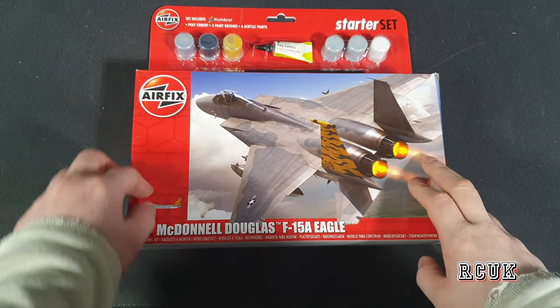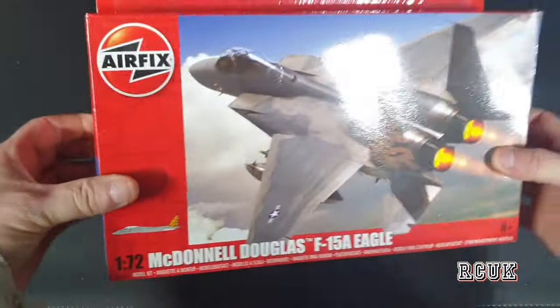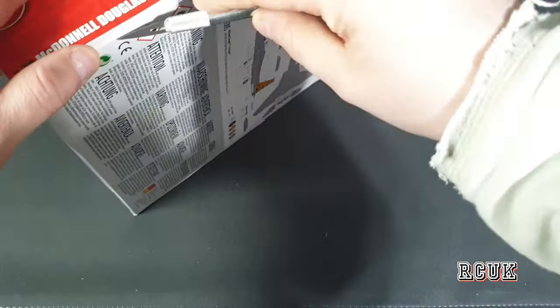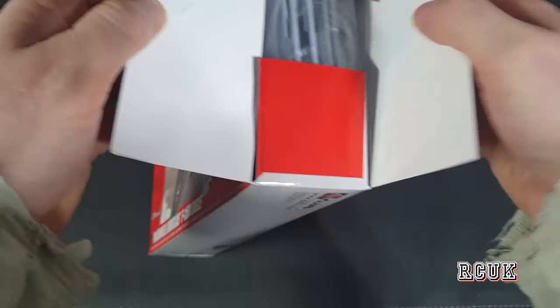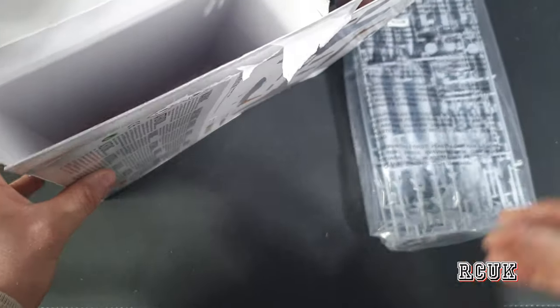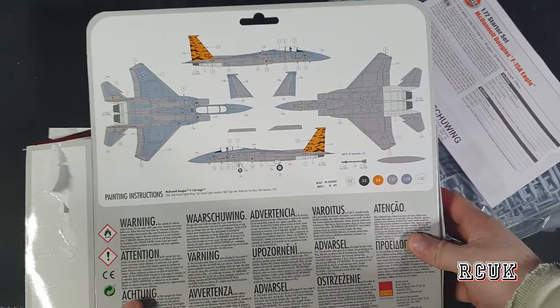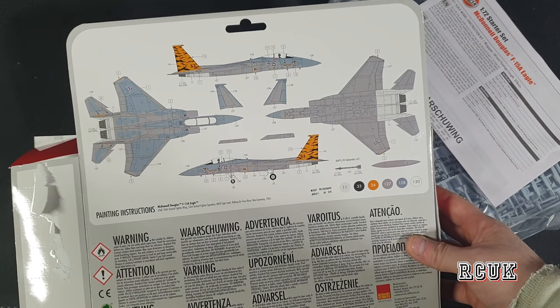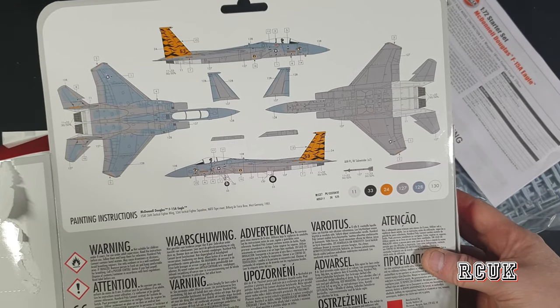So let's take a closer look — we'll start with the F-15 Eagle starter kit. It's factory sealed. It's a one-bag construction. The colour callout and paint guide are on the back of the box. It's a grey color with a darker bluish-grey on top, and we do get tiger markings on the tail, which is pretty cool.